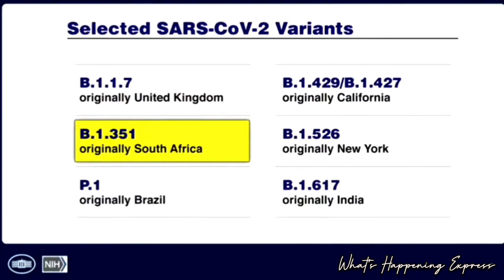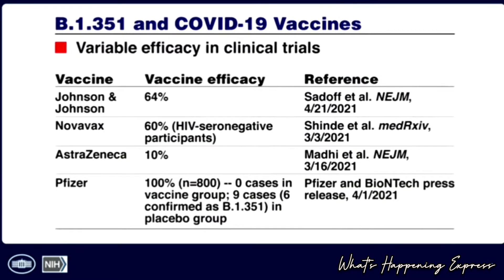The next variant is the most problematic — the South African variant — which is certainly not dominant in the US but is in South Africa and other locations throughout the world. The data shows that Johnson & Johnson is 64% efficacious against it.